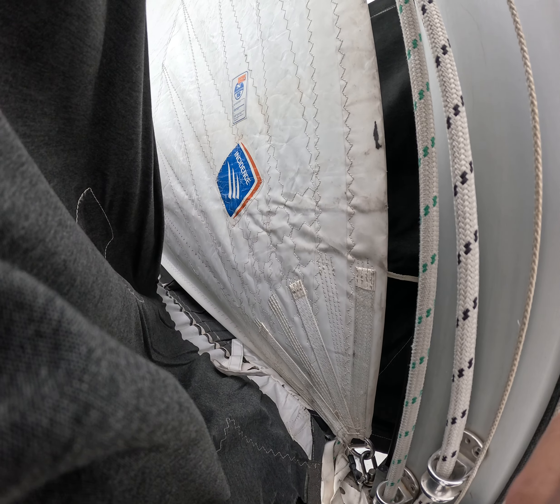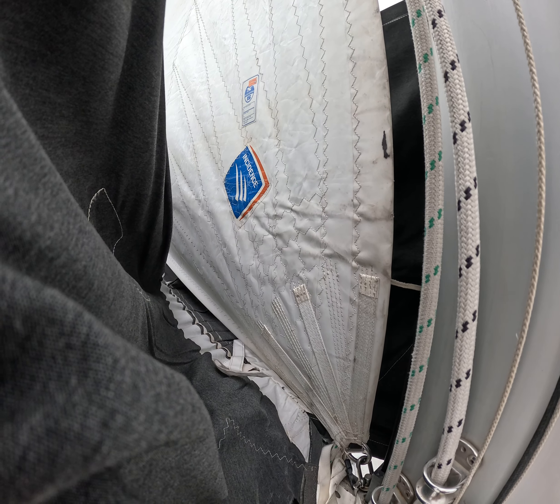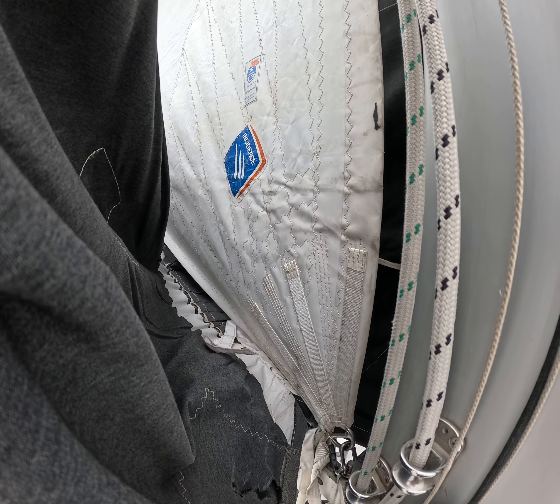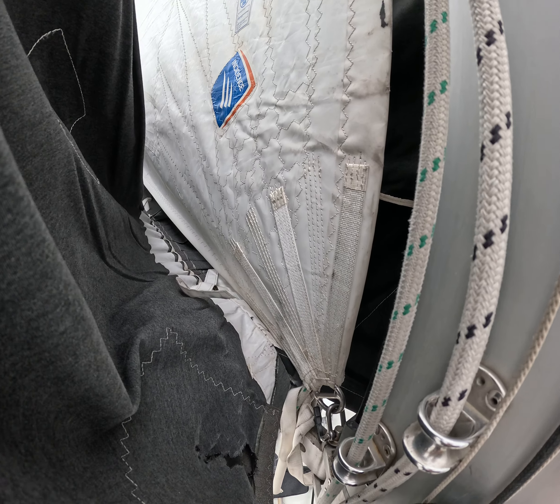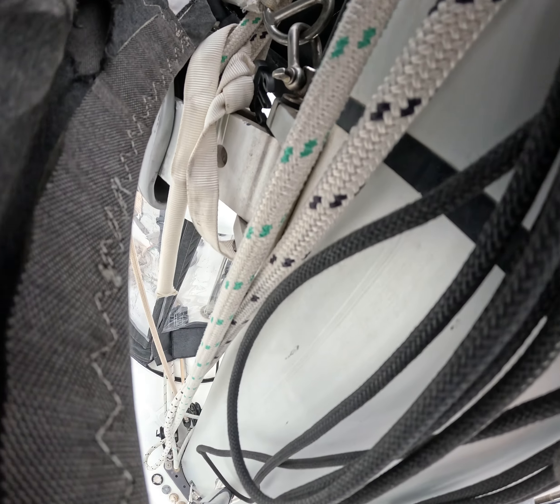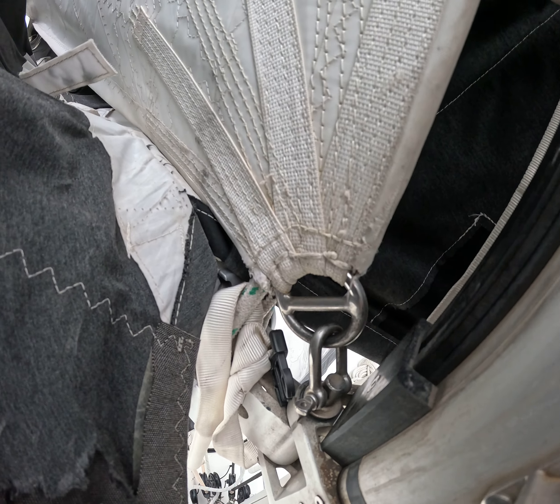Welcome to this short video about the sail condition on a Lagoon 42, 2017. We are right now on the main sail, looking over the clue and the gooseneck. Gooseneck is over here, and the clue connection.